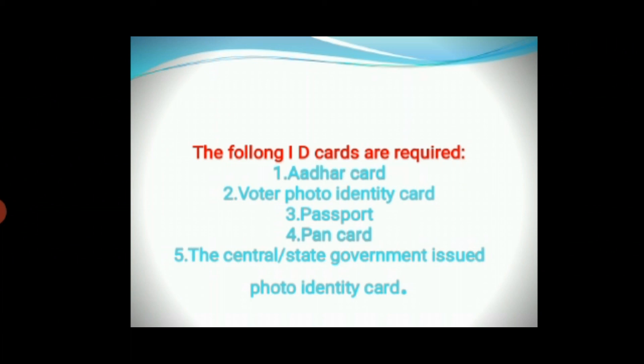Passengers do not have to input any ID card details during the train ticket booking session. But the passenger needs to carry and show one of the following identity cards during their journey: Aadhaar card, author photo identity card, passport, PAN card, central or state government issued photo identity card, etc.